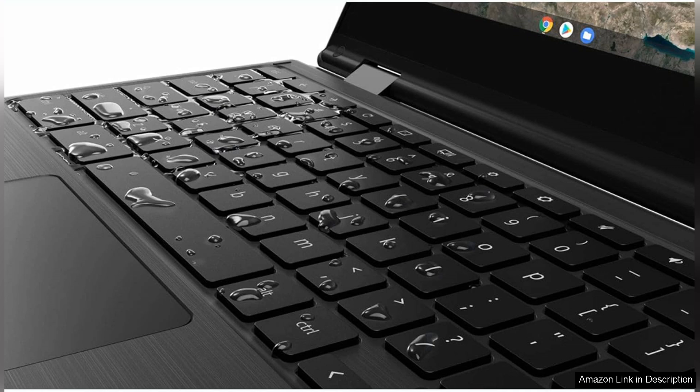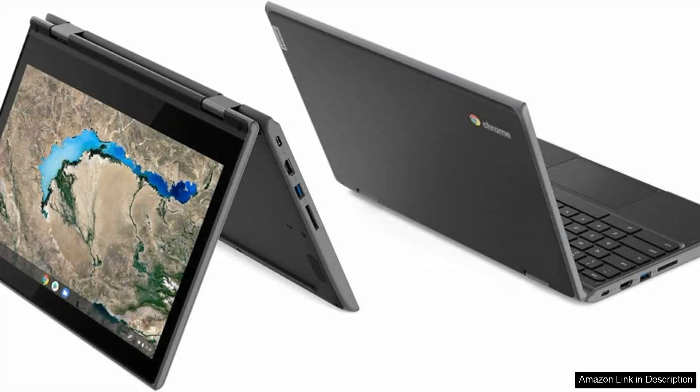The 360-degree hinge adds extra value, allowing users to find the most comfortable position for their needs. The build quality of the 300e is commendable. Designed with durability in mind, this Chromebook is rugged enough to handle the rigors of daily use, which is particularly appealing for students and on-the-go professionals. The spill-resistant keyboard is a thoughtful addition, providing peace of mind in case of accidental spills.